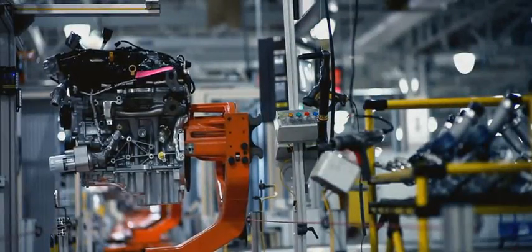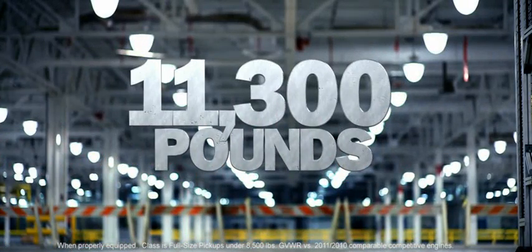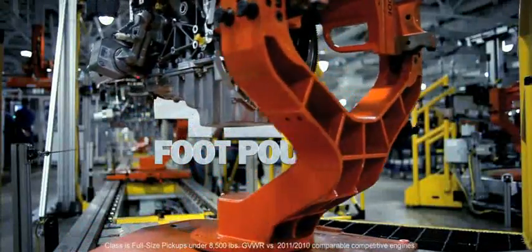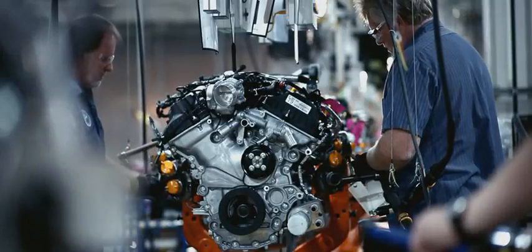The F-150 EcoBoost engine. It's built to give the F-150 more towing power than any other half-ton. It's built to give it more torque than any competitive half-ton. It's built Ford Tough.